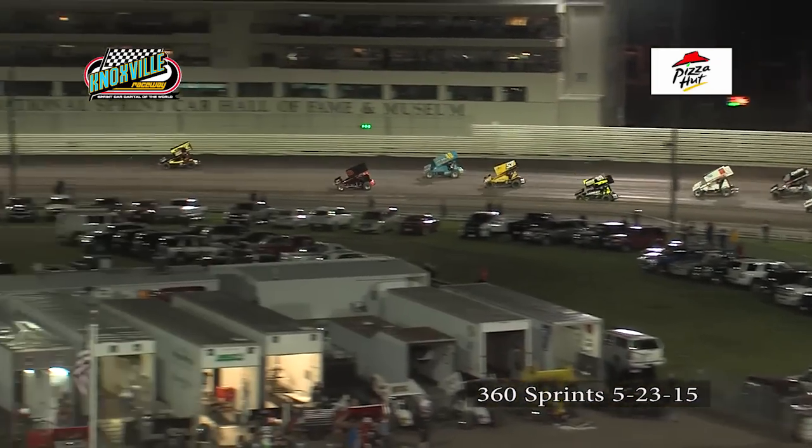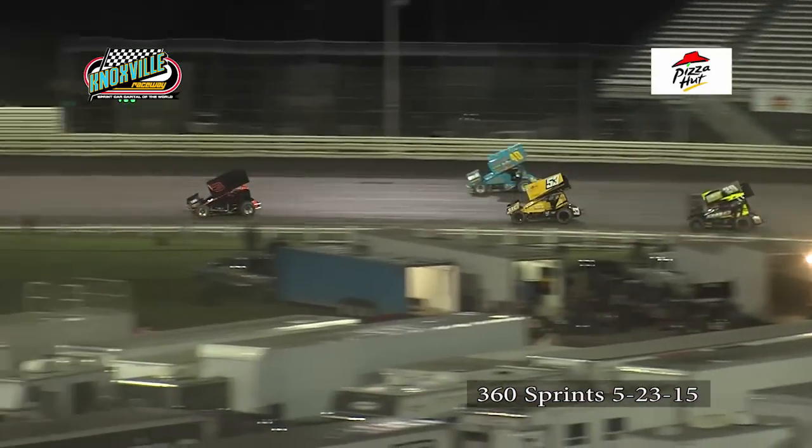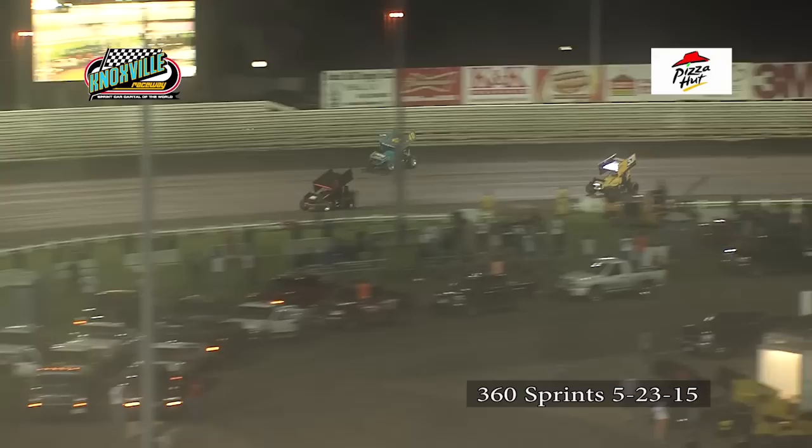Four wide through turns one and two — they shake it up down the back straightaway. Justin Henderson leads the way as he goes around the high side at turn number four, here for lap number one.